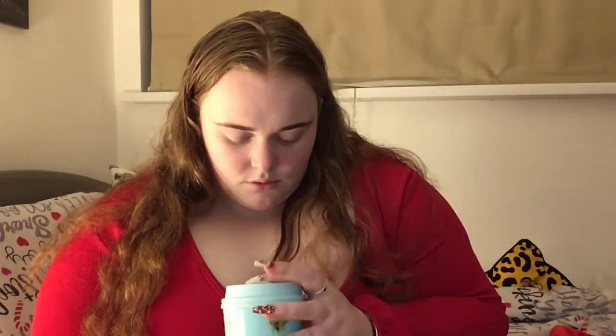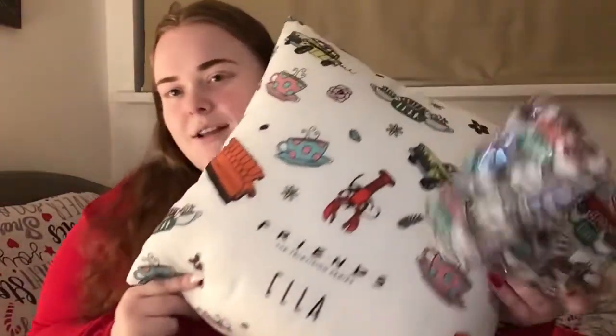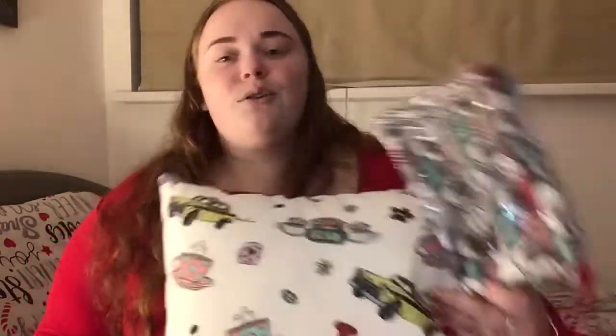You can see a bit of a theme here — this is a Friends makeup bag or pencil case, whatever you want to use it for. I also got this Friends pillow right next to me with my name on it, and there's a Friends one right behind me with my name on it too. I love Friends!